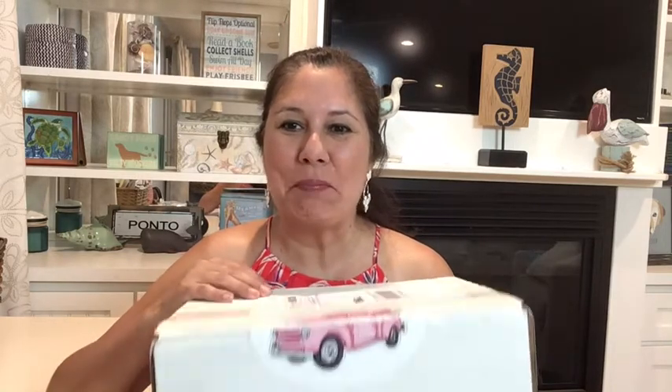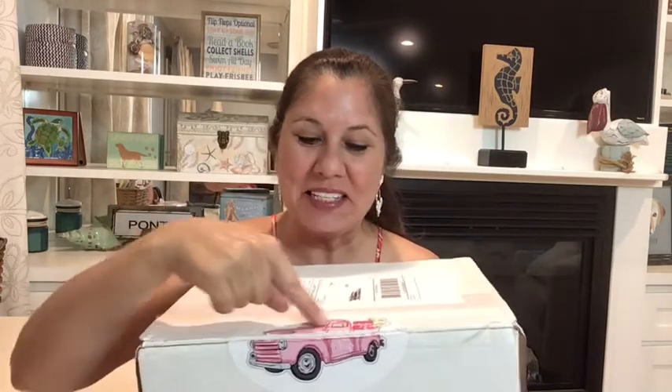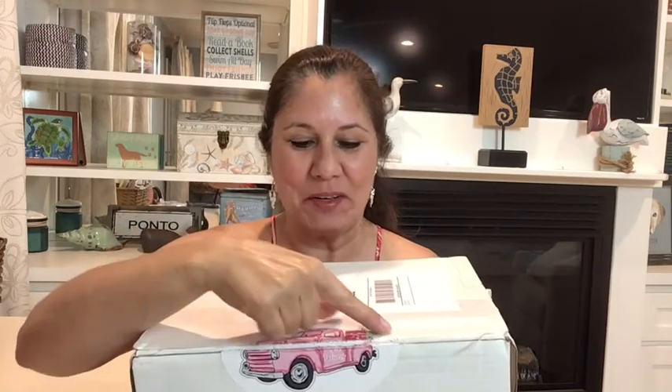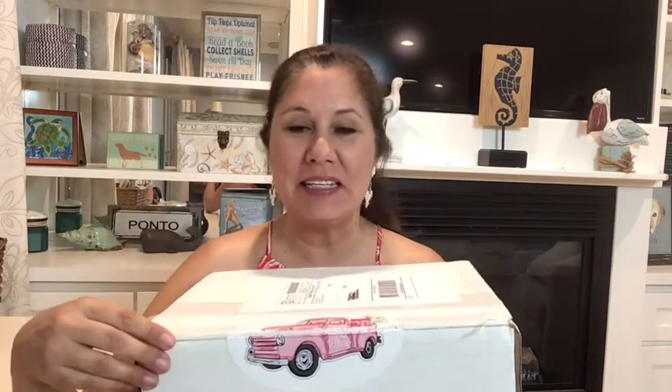Hi, welcome to my YouTube channel! My name is Vicki and I'm so happy you're joining me today. Today I am unboxing Pink Box Delivery — this is their box, it used to be pink now it's white but they still have their little pink truck on a sticker. A little bit about Pink Box Delivery: it is a monthly subscription box for $35 a month and it is a lifestyle box, which means it can be filled with almost anything from beauty, makeup, clothing, just about anything.